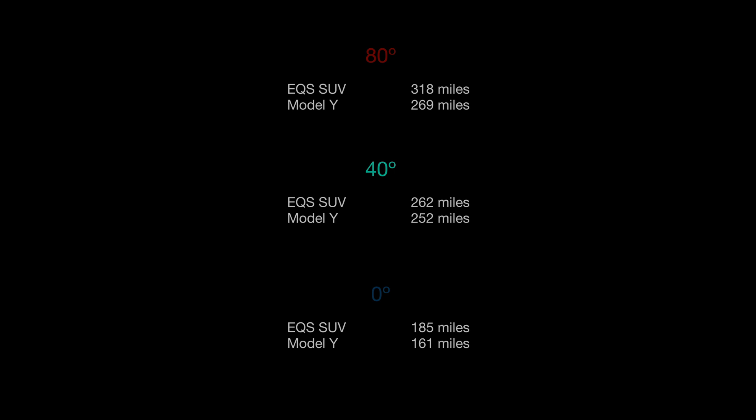These numbers work out to 161 miles for the Model Y and 185 miles for the EQS SUV. If we compare it to the other temperature tests that we did, you can see at 40 degrees they were only 10 miles apart, but at 0 degrees they're 24 miles apart. I really thought that the Model Y would end up doing better than the EQS the colder that it got, but that didn't happen. The EQS surprised me and I was really impressed by it.